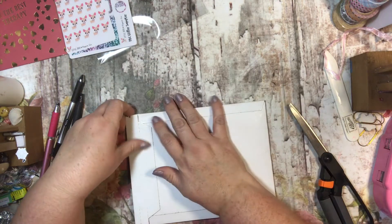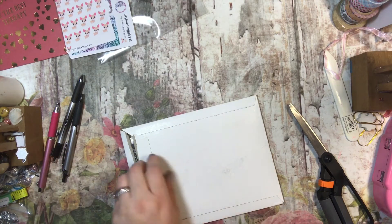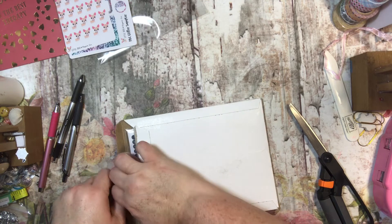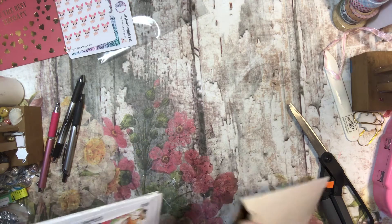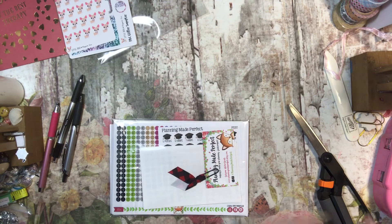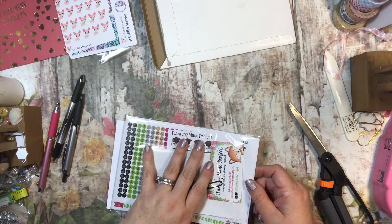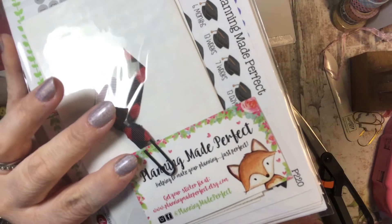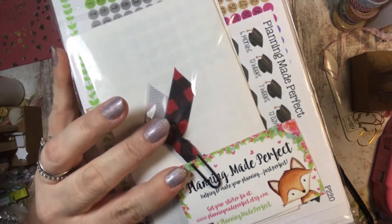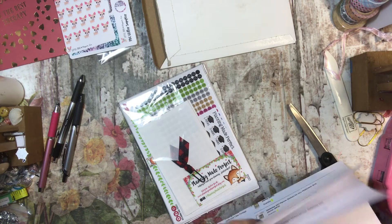Let's go ahead and move on to Planning Made Perfect. I also ordered during that PVC sale. I found this shop through my friend Tracy, who had something she'd gotten from them, and I fell in love with that little fox. Isn't he the cutest thing? And they were having a sale during the PVC sale.